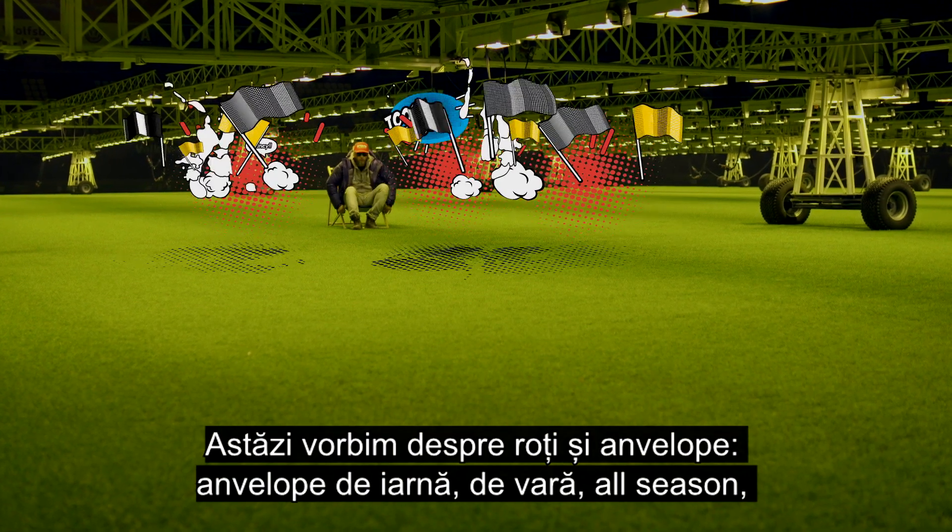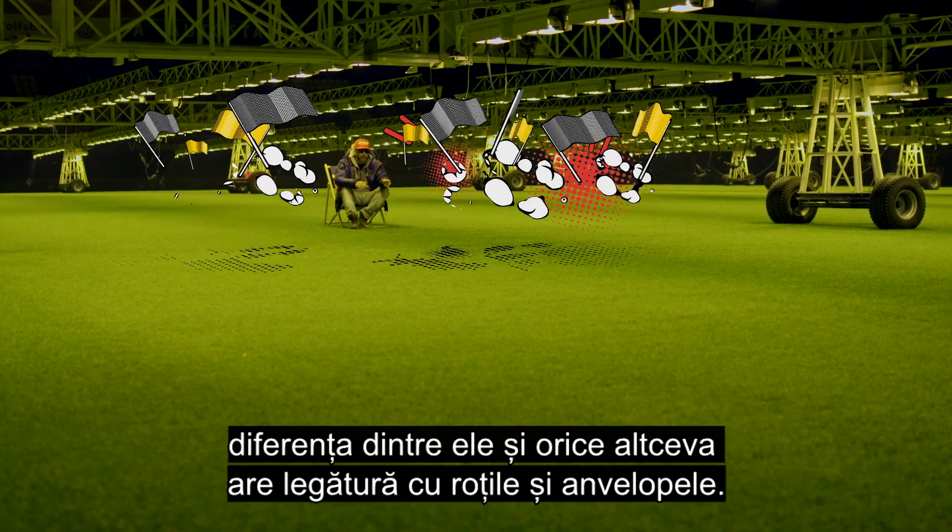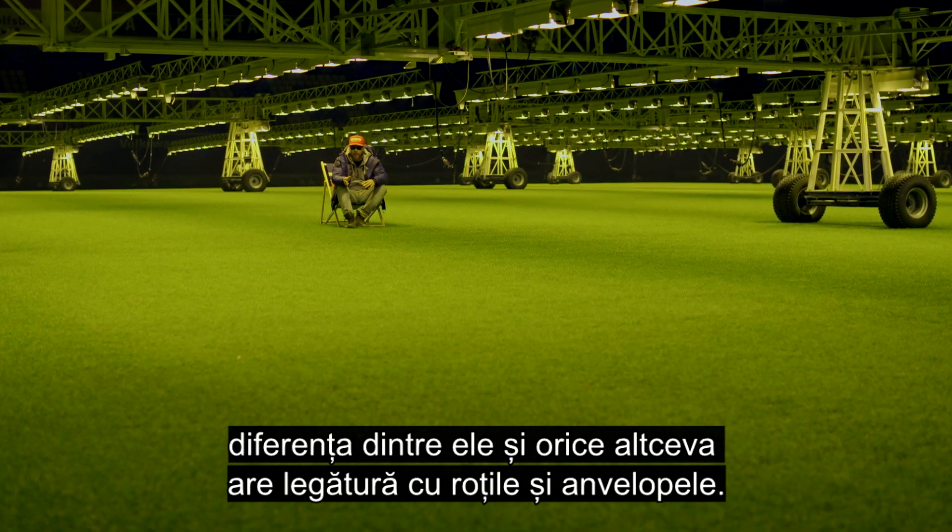Today we're looking at wheels and tires — winter tires, summer tires, all-season tires, and the difference and everything else to do with wheels and tires.